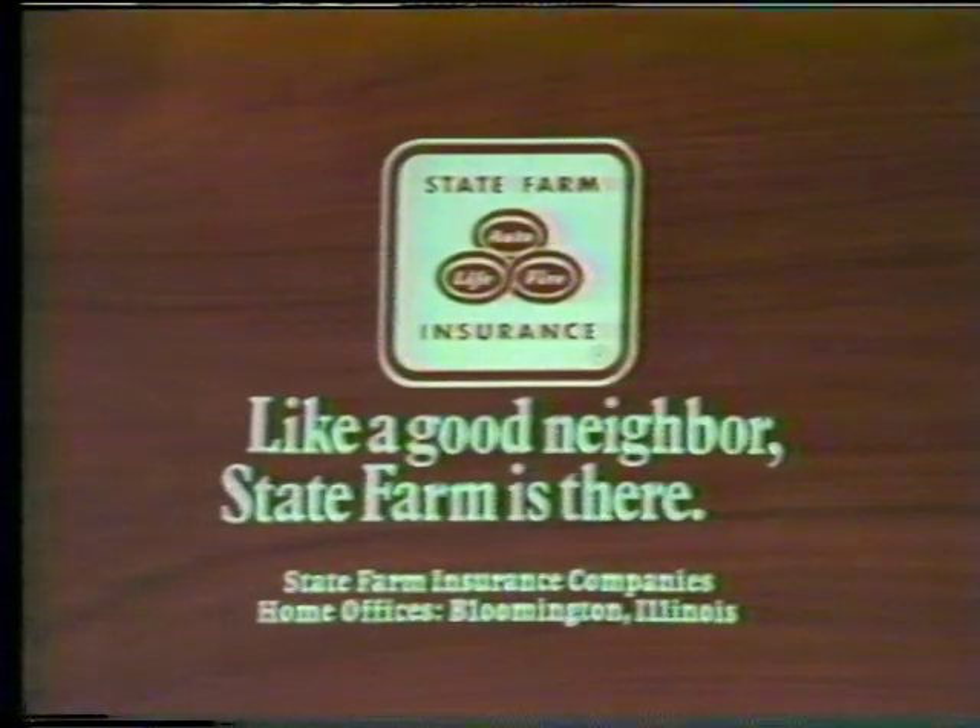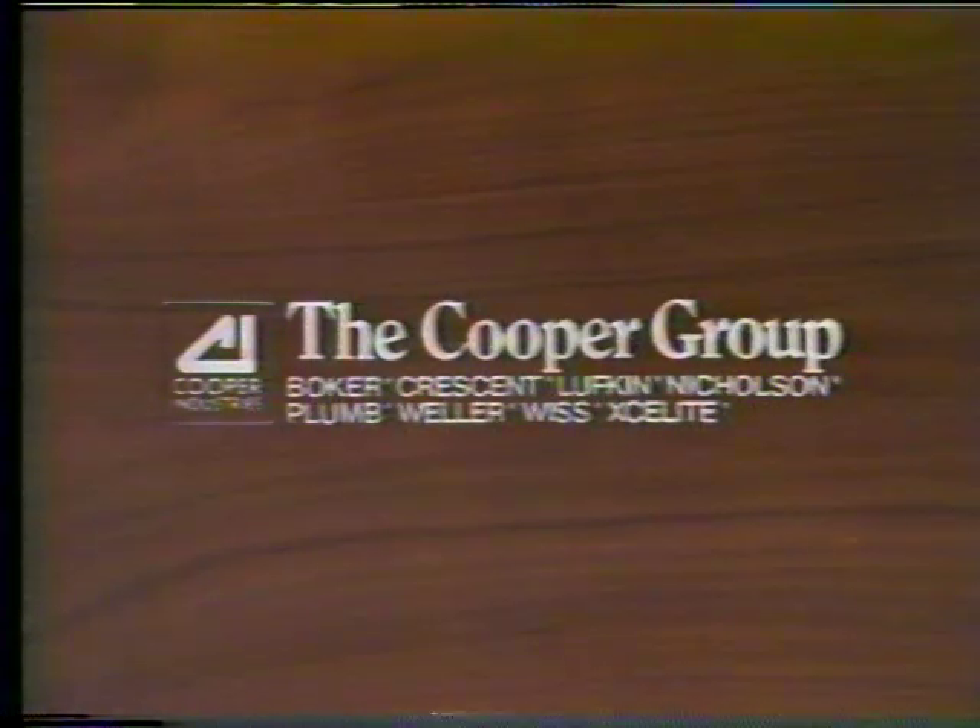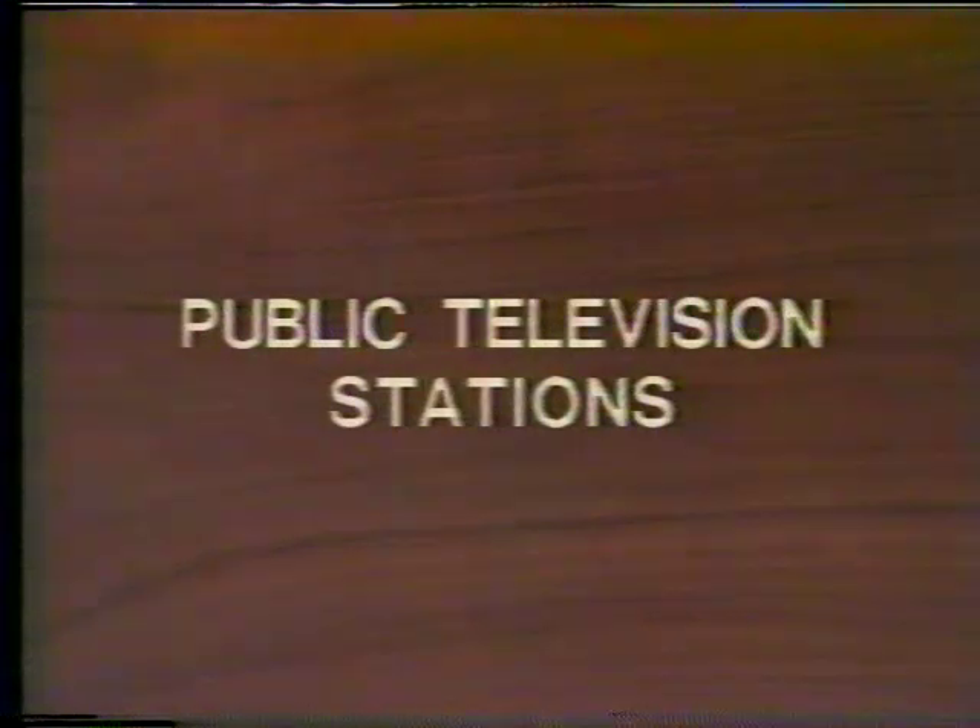The Woodwright Shop is made possible in part by grants from State Farm Insurance Companies. Like a good neighbor, State Farm is there. By the Cooper Group, manufacturers of hand tools, and by this and other public television stations.